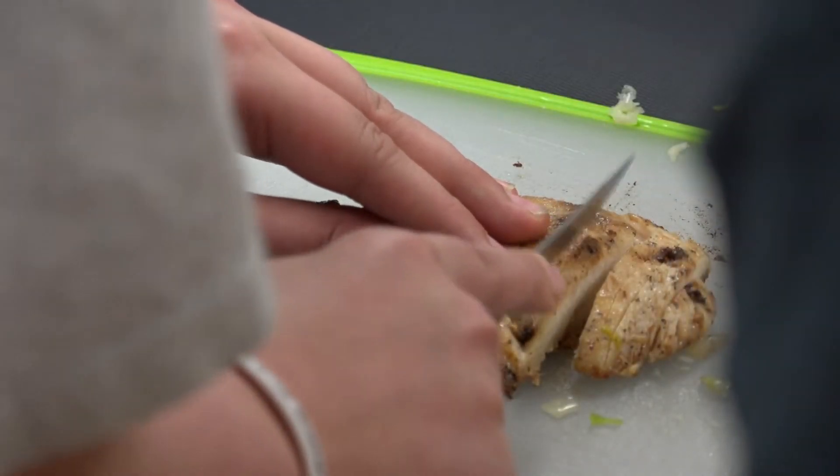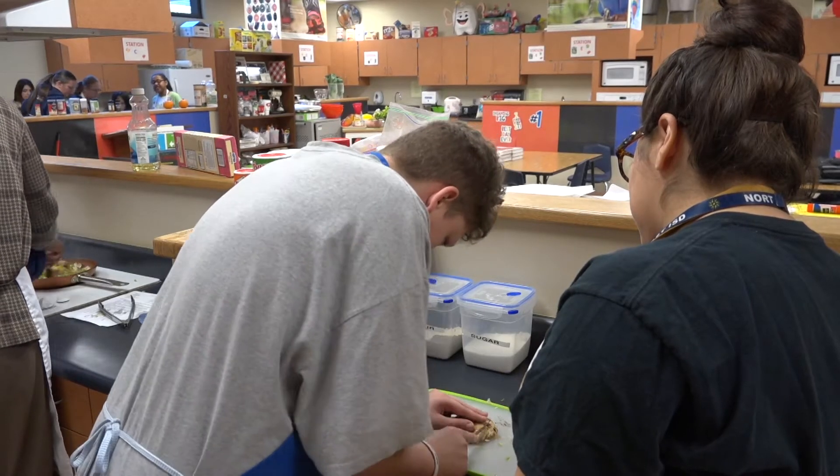The alternative learning students in this class are cooking their way one step closer to independence. The more we can teach them to be independent, the better off they're going to be. Whether it's job skills, whether it's independent living skills, we want them to have some independence and ownership of their everyday life.